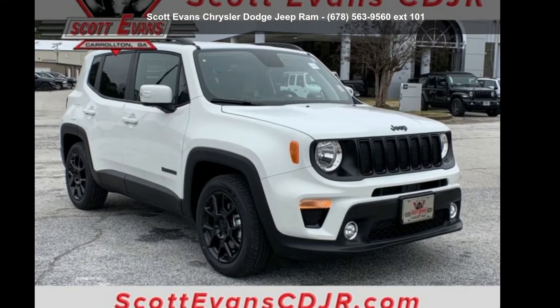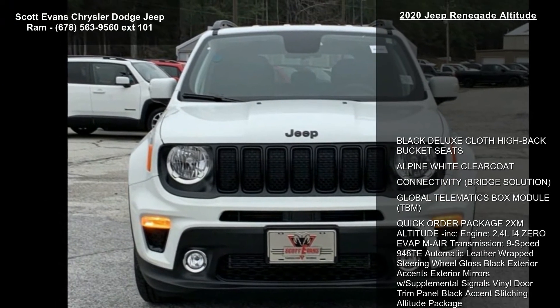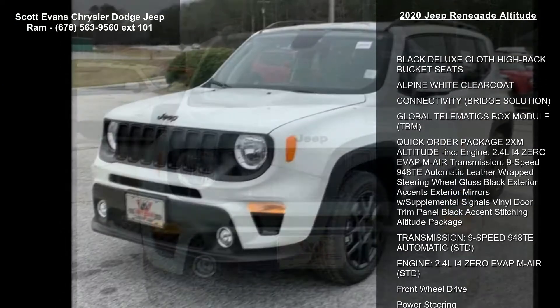Imagine yourself in this 2020 Jeep Renegade Altitude. If you are looking for an automobile with great features, look no further.